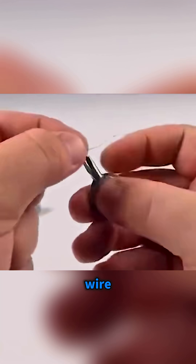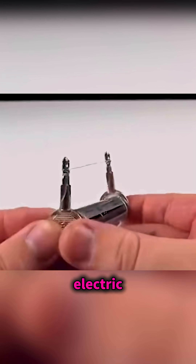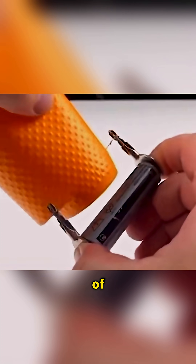Wrap two keys with wire, connect them to a battery, and you've made a homemade electric hot knife, demonstrating the law of resistance.